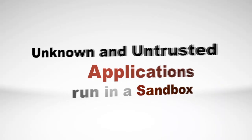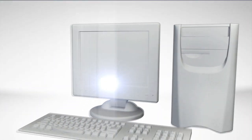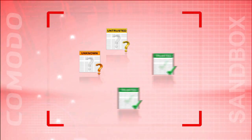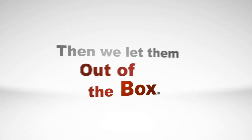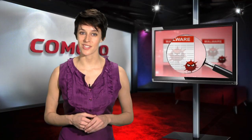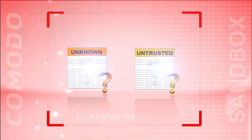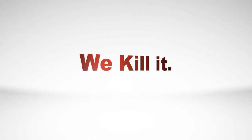Applications in the sandbox can run, but with very restricted access to your PC's critical resources or information. When our AV Lab determines a file is safe, it's automatically added to our whitelist, released from the sandbox, and given appropriate access to your PC's critical resources. If we determine that it's malware, the file is automatically added to our list of unsafe files and automatically deleted from your system.